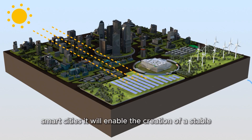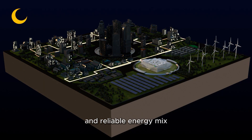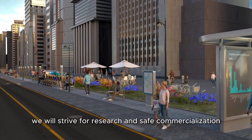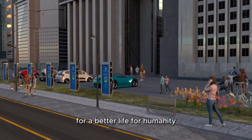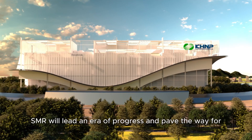The future integration with smart cities will enhance their competitiveness. It will enable the creation of a stable and reliable energy mix based on a balance between supply and demand. We will strive for research and safe commercialization for a better life for humanity.